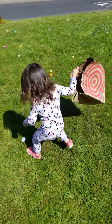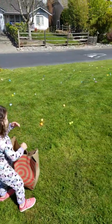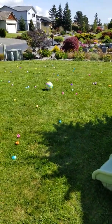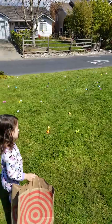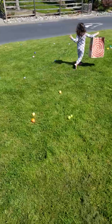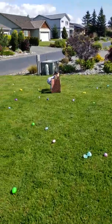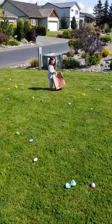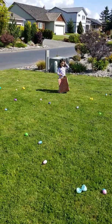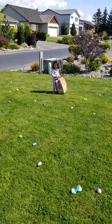Oh wow, right there! How could I have missed that one? I don't know, it's like it's camouflaging out there. Do you see any other eggs? Okay, okay, there's one specific egg you're going for. You found it! Wow, how hard was that? Did you happen to see any other eggs along the way?